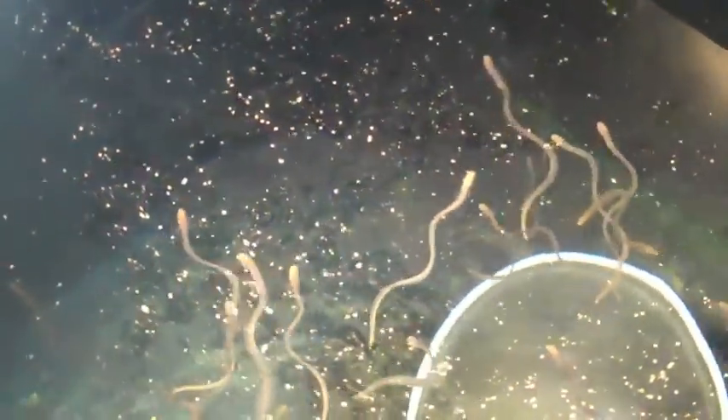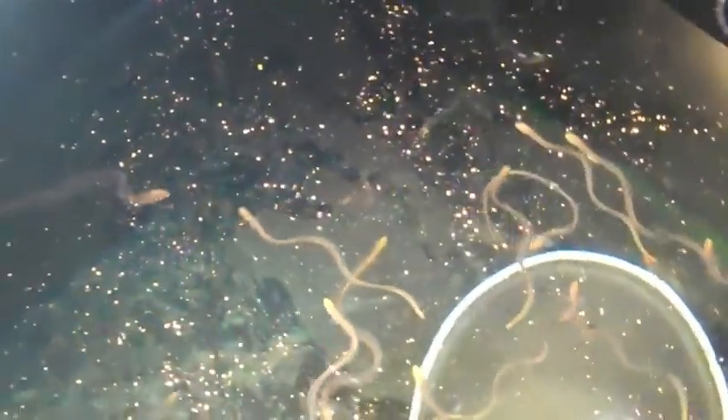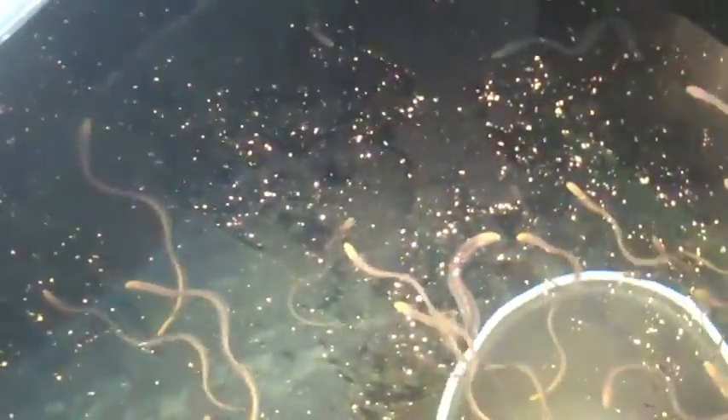So these wolf eels are now about seven or eight weeks old. It's probably going to be another three or four months before they're big enough for us to ship some out to other aquariums, and hopefully within about two months we'll be able to do a display of quite a few of them. I'd like to see 40 or 50 on display in one tank.